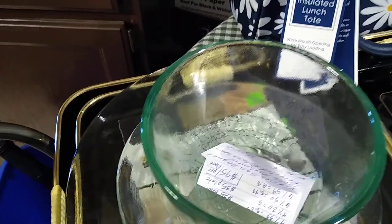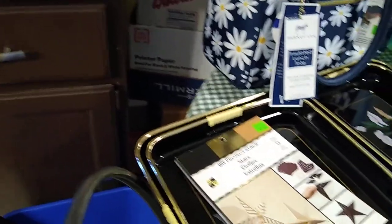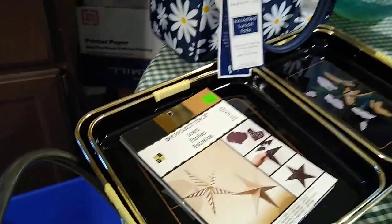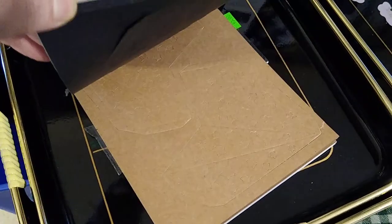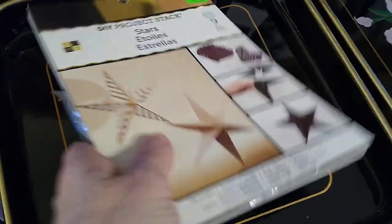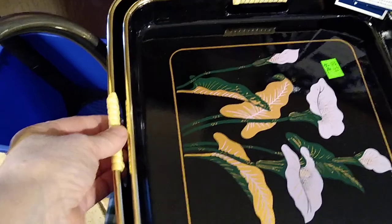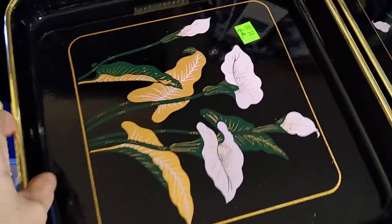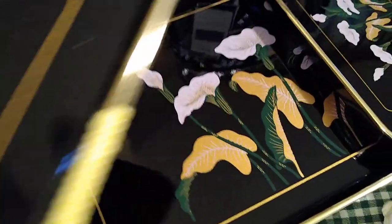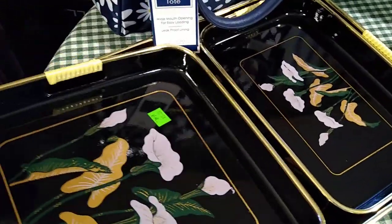They are quite heavy, they've got that iridescence, and they're pretty. This I picked up for myself because I like to do crafts — I can make some stars with that. And then this tray set: I liked it because all of its handles were intact and it didn't have any issues. I paid $5 for the set with the calla lilies, and it would probably sell anywhere between $15 and $30.